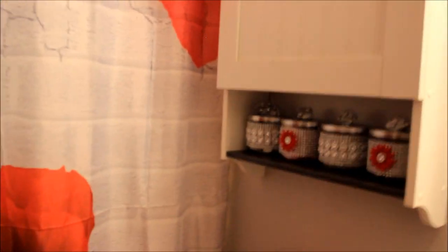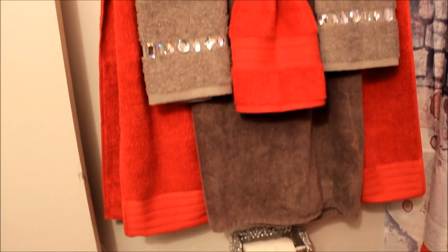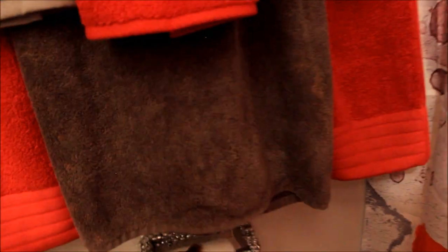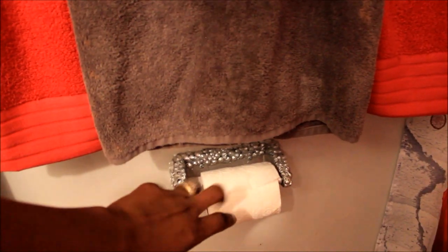Let me show y'all these towels. Okay, this is the towels and toilet paper holder — I redid the toilet paper holder, I spray painted it and it still got the bling on it. I did silver, you know.